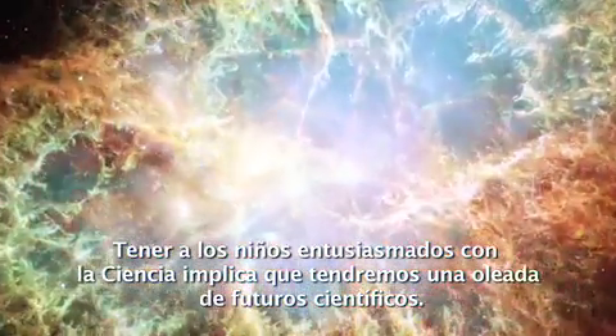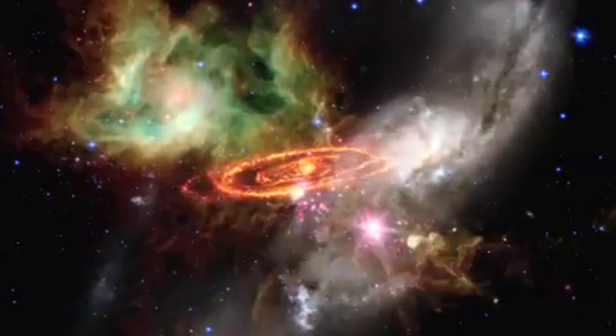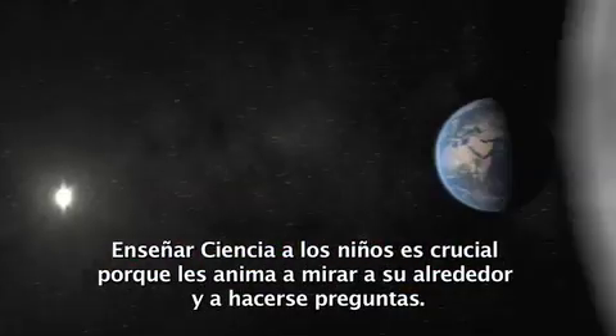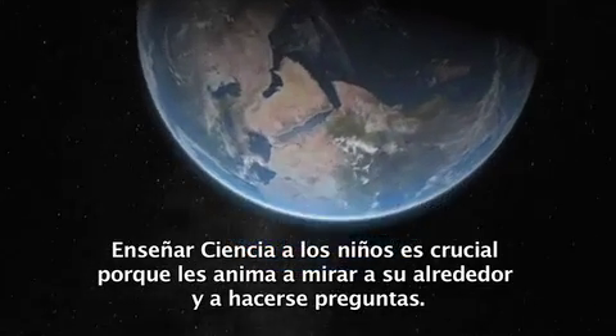Getting kids excited about science means that we have a future wave of scientists. Teaching science to kids is critical because it encourages them to look around themselves and ask questions.